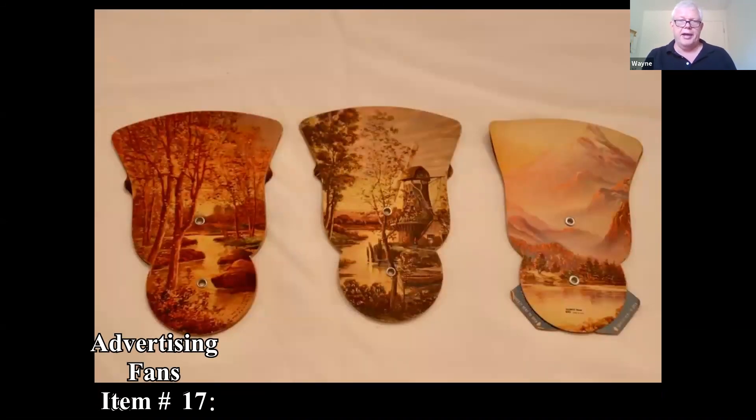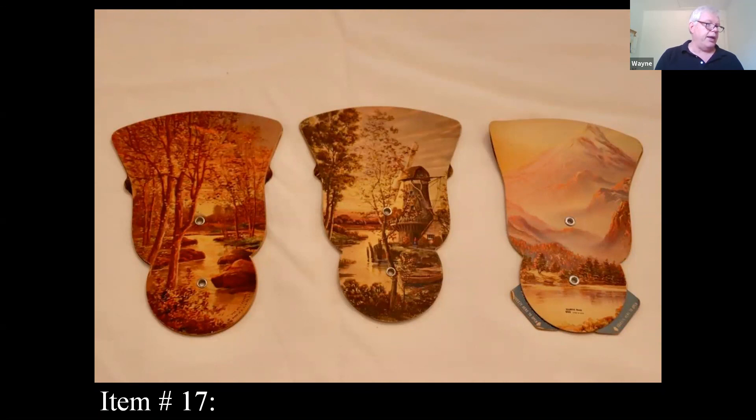Here's some advertising fans. The person shared that they were church fans from their dad's church, decorated with paintings on one side and an advertisement on the reverse — probably mid-century. The mid-century dating seems right on target; they seem to be from the 1950s.